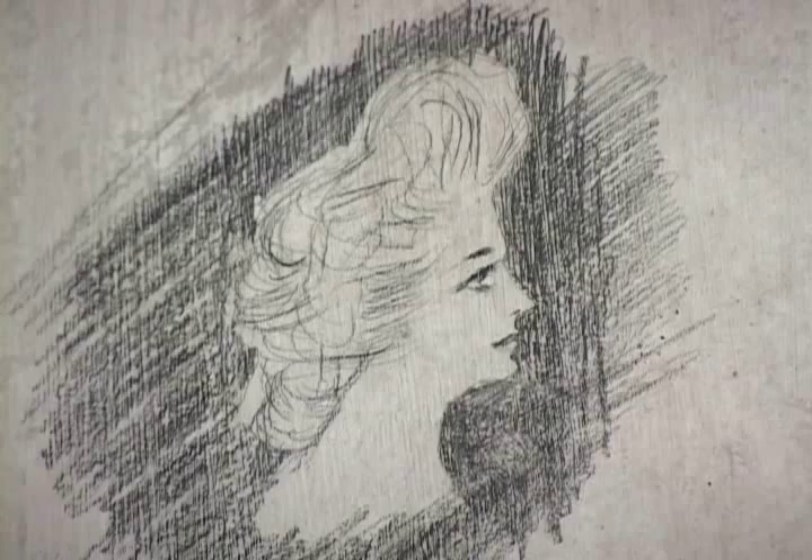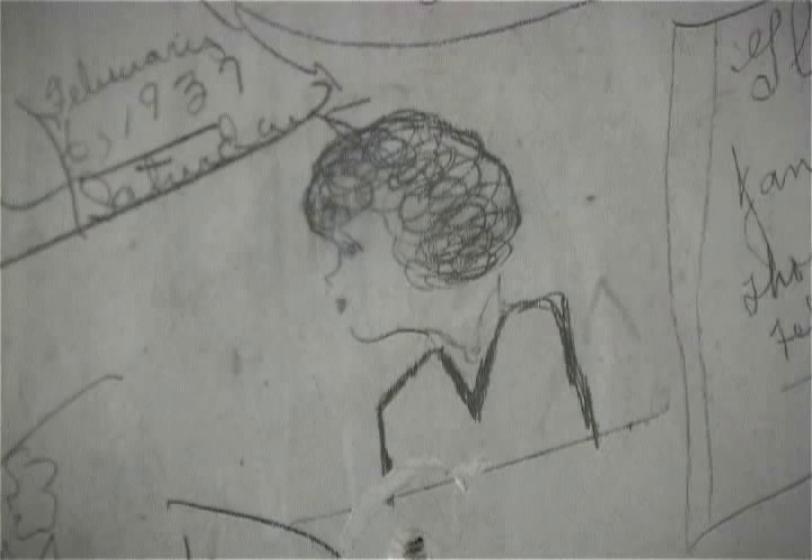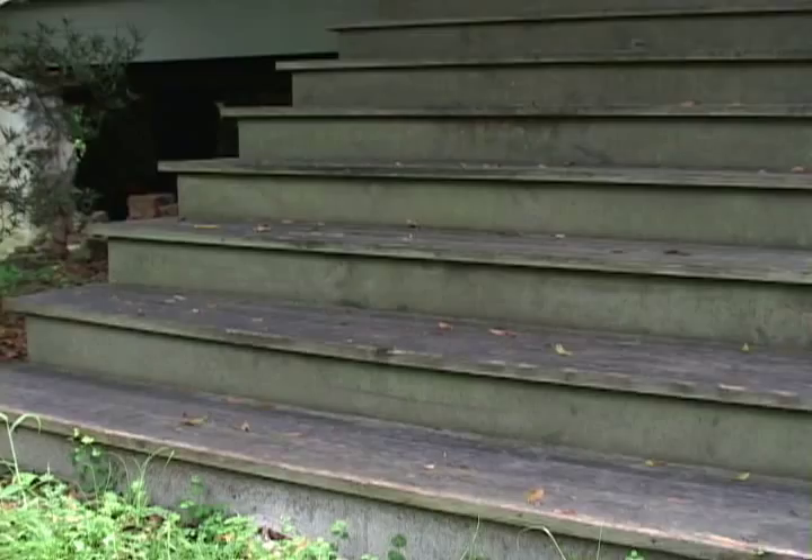Messages run the gamut from recipes and addresses to portraits and other drawings. Partygoers in the early 1900s through the 1930s also got in on the act. A very typical example reads: 'Impromptu dance, May 18, 1904, Mrs. Rachel Hale, chaperone.' Serena Hale also may have had a more practical reason — she would run out of paper and write on whatever she could find, including the walls. Then later, when she got her packet of paper, she would rewrite it word for word in her diary.